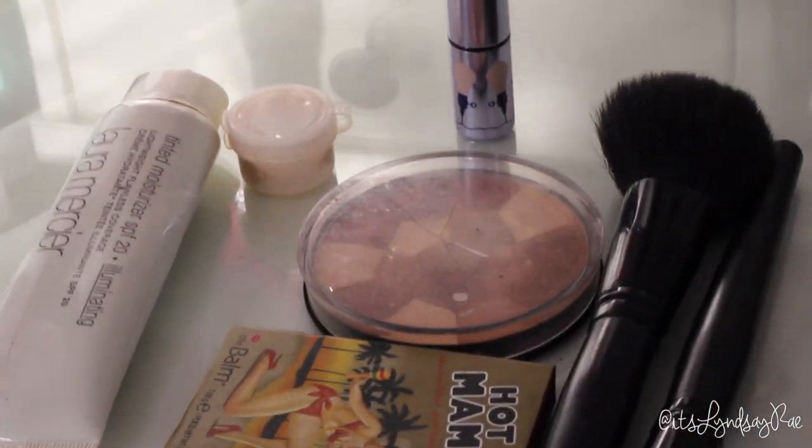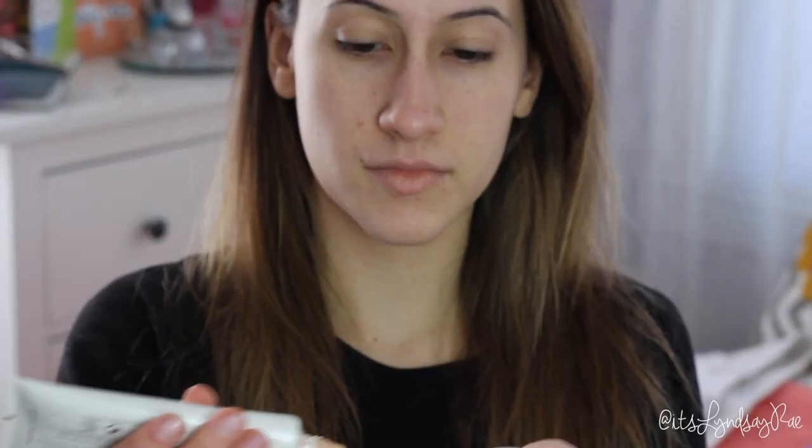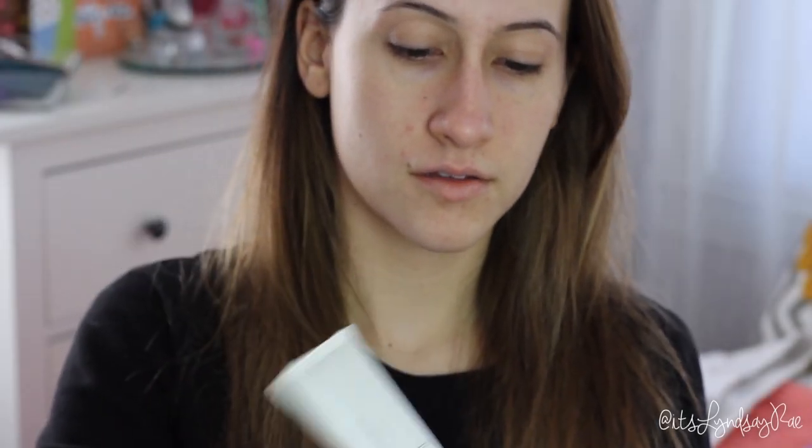That's all the makeup I'll be using in this look — face, eyes, and lips. After I wash my face and apply my moisturizer and primer, I'm using a tinted moisturizer by Laura Mercier — the illuminating, shiny one. I'm also covering up with the Nearly Naked concealer by Urban Decay, since the tinted moisturizer isn't heavy coverage.